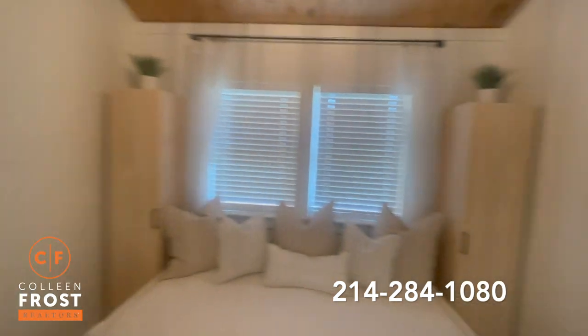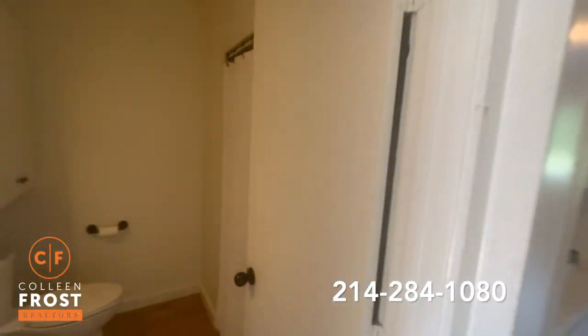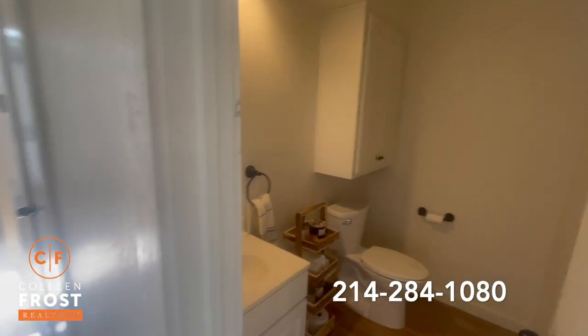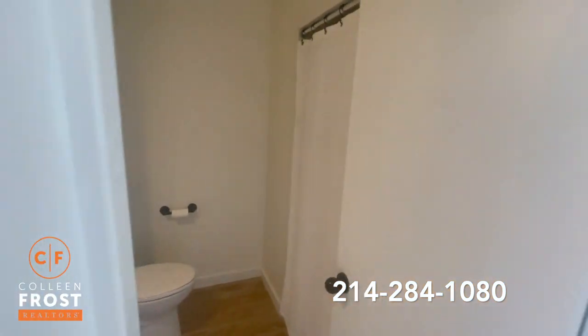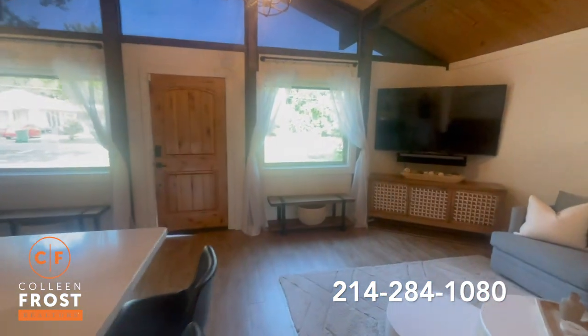There's the second bedroom, closet, and then there's a second bathroom across the hall with a shower. This home is literally around the corner from Lake Louisville.